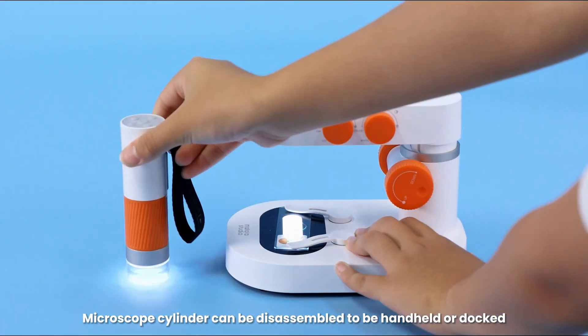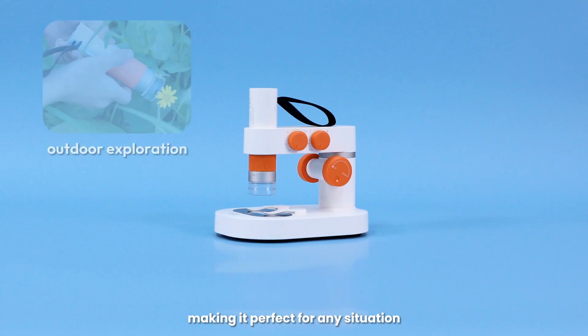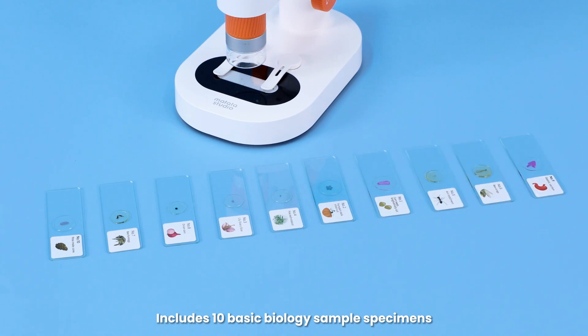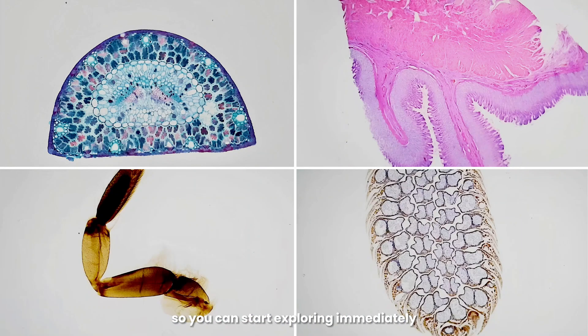The microscope cylinder can be disassembled to be handheld or docked, making it perfect for any situation. Includes 10 basic biology sample specimens, so you can start exploring immediately.